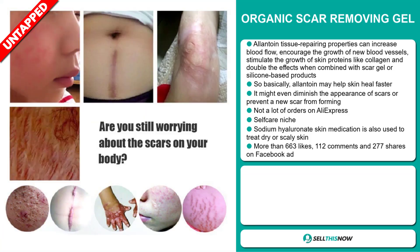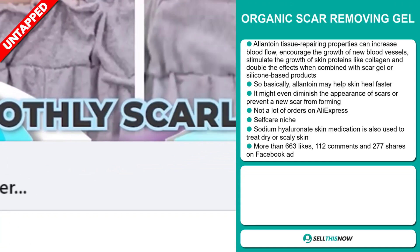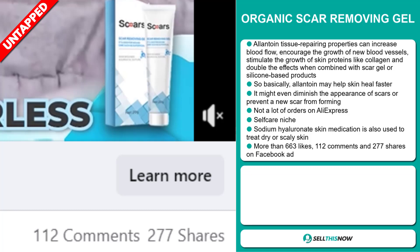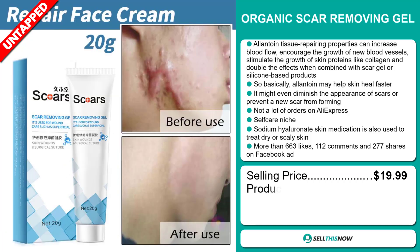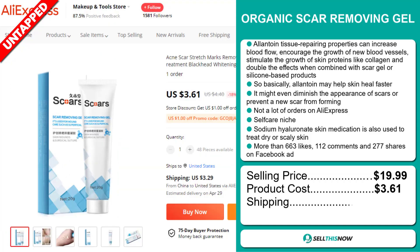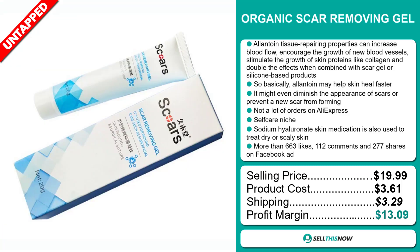Sodium hyaluronate skin medication is also used to treat dry or scaly skin. The Facebook ad has more than 663 likes, 112 comments, and 277 shares. The selling price of the Organic Scar Removing Gel is just under $20, whereas the product cost is only $3.61. Shipping will set you back $3.29, so you're looking at a good profit margin of $13.09. Sell this now!